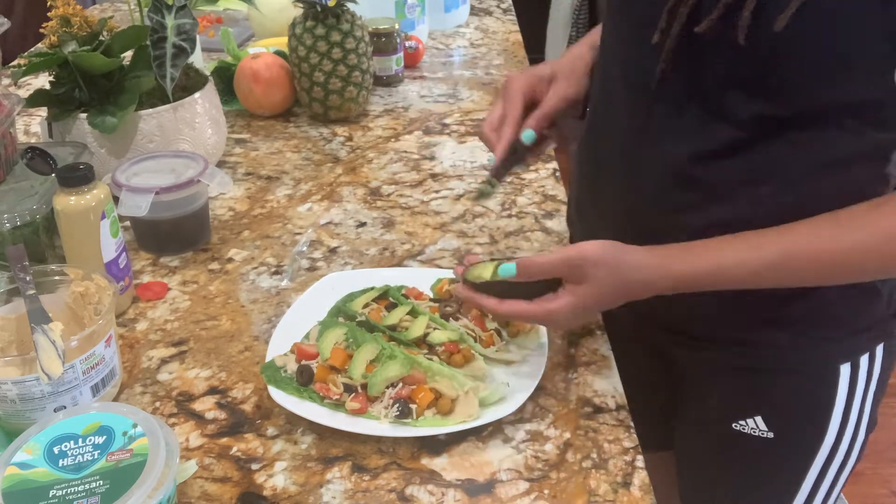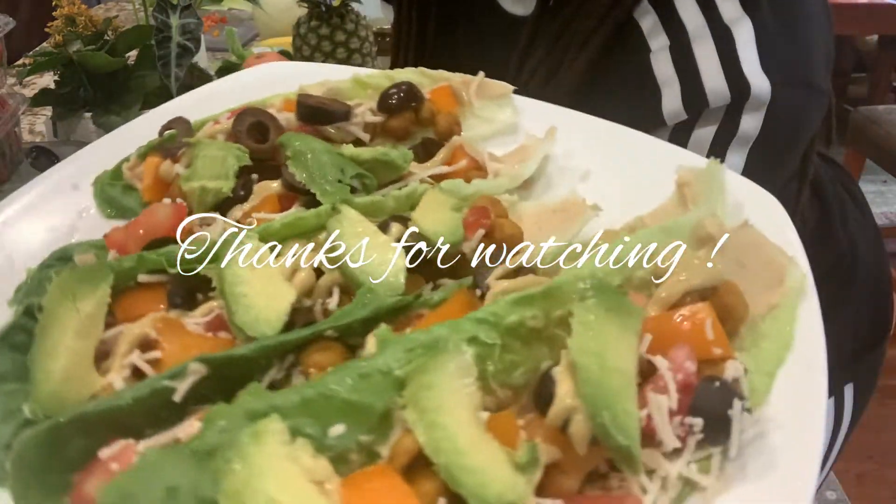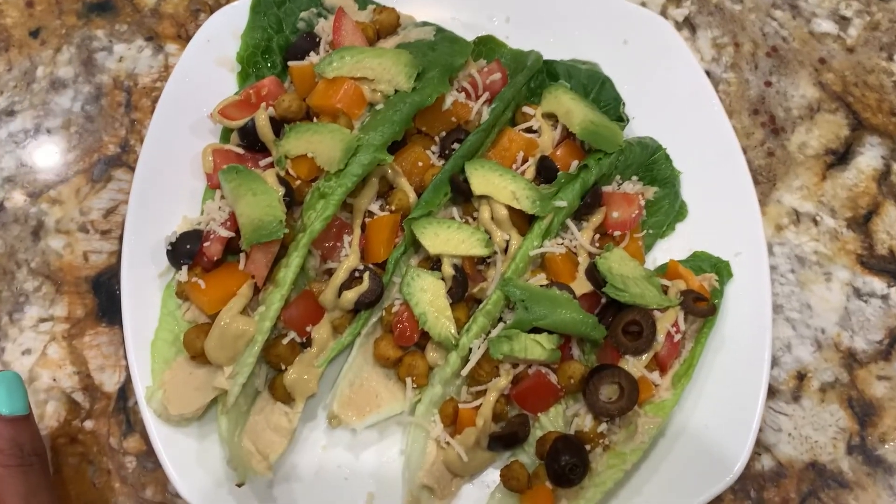I hope that you all enjoyed this recipe as well as the grocery haul. Be sure to let me know if you try this recipe out yourself. As always, thanks so much for watching and I'll be sure to talk to you all in the next one.